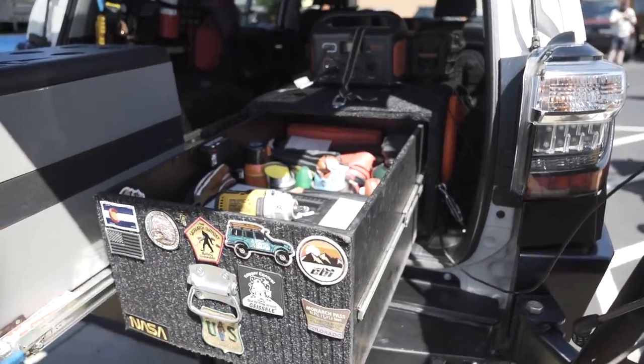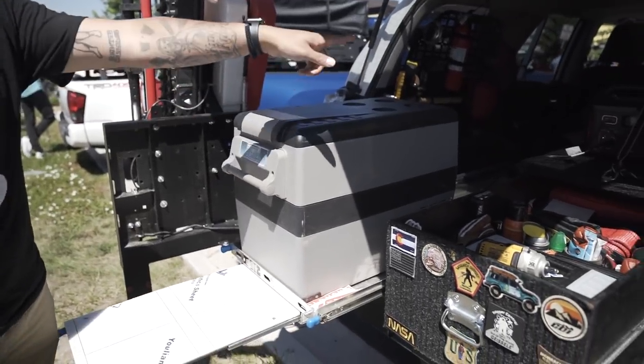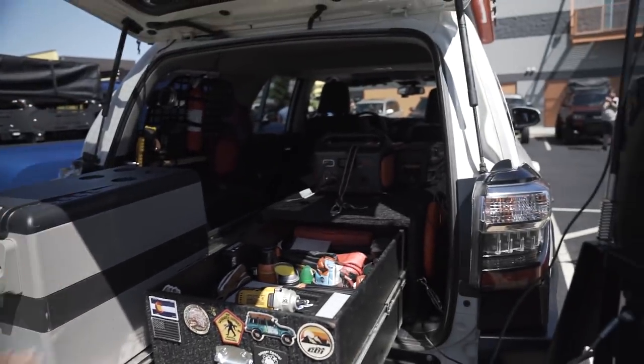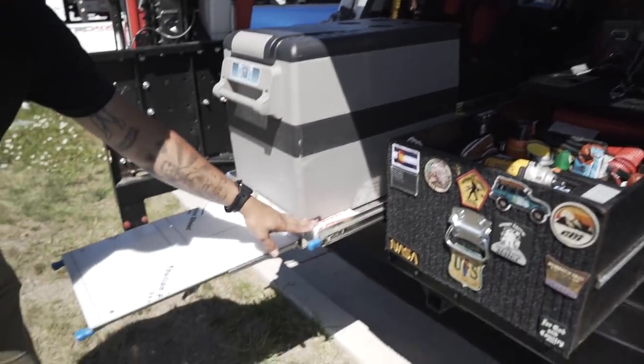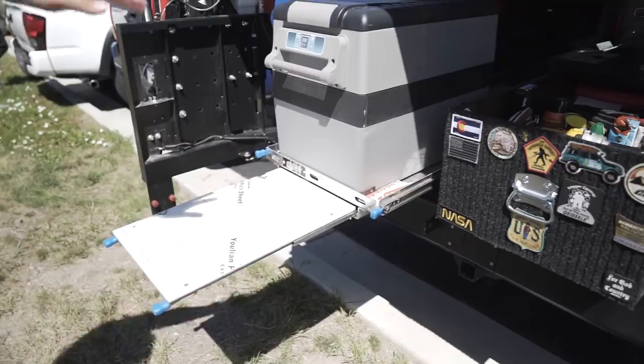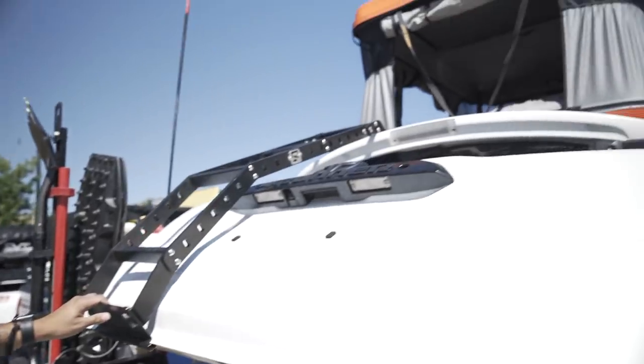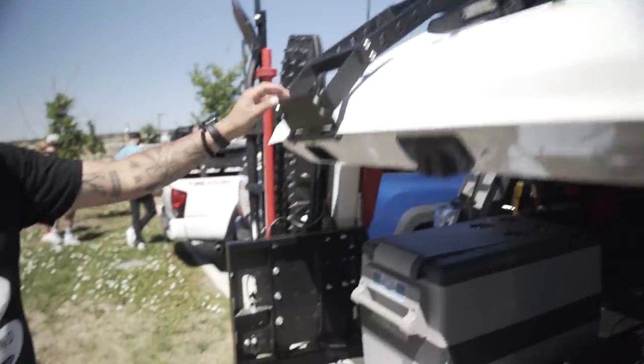Inside I have a custom-built drawer system with all my recovery gear, snacks, and tools. Over here is a simple cooler powered by a Jackery battery on the Tortuga Off-Road cooler slider. I've got a C4 ladder that lets me get up to the tent. That's a quick walk-around — I'm Clear Vision Overland here with Running for Tacos.